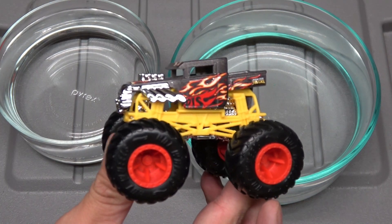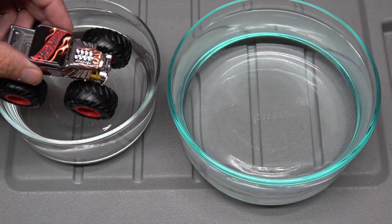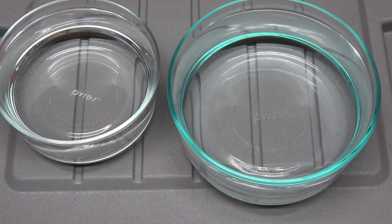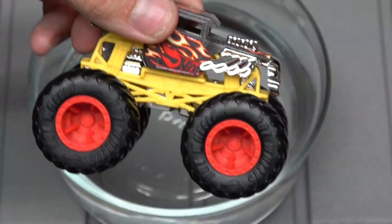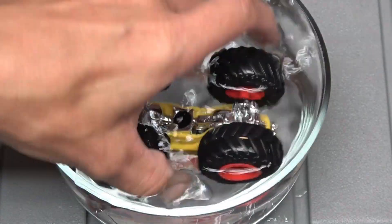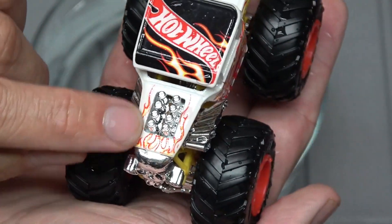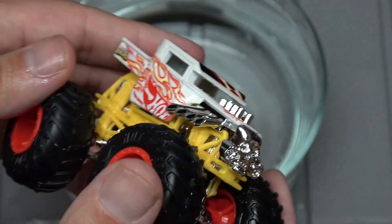I'm going to take the Bone Shaker and put it into the hot water. Look at that — it turned white! Shake off that water. Check it out — look at the fire on the hood, that's really really cool. This is making me really curious about the other trucks.